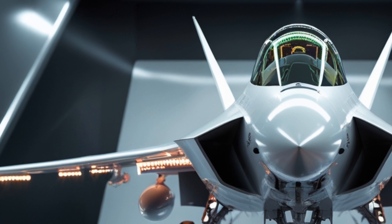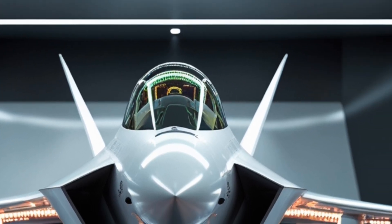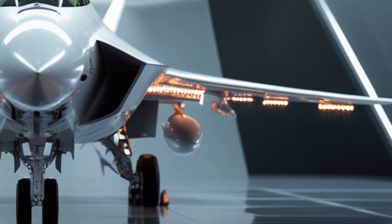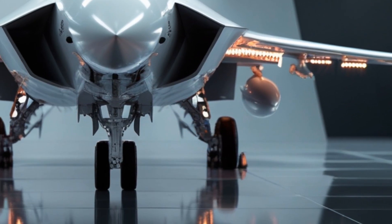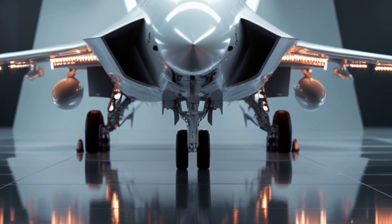From this angle, the stealth geometry becomes truly visible. The twin exhaust nozzles sit at the heart of the rear section, carefully shaped to reduce radar and heat signatures. Their metallic edges glimmer against the brilliant showroom lights, giving the impression of raw power combined with stealth precision.